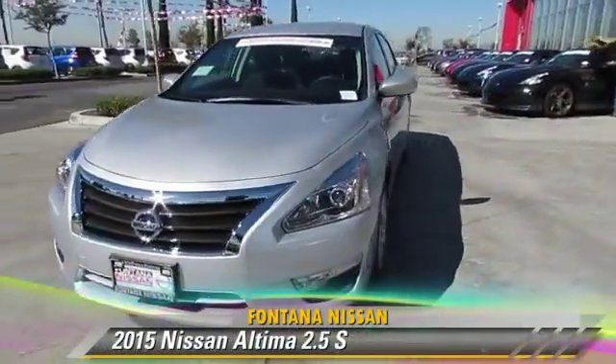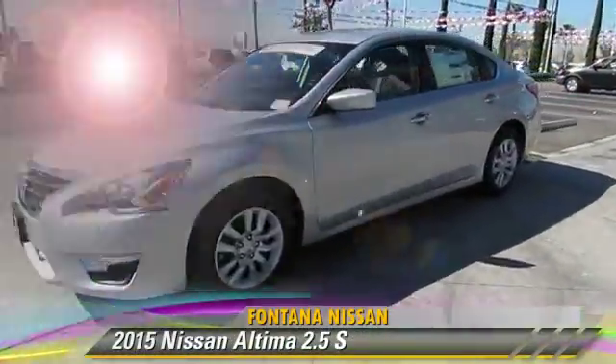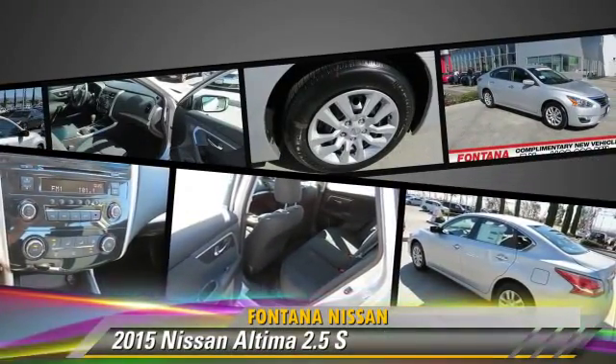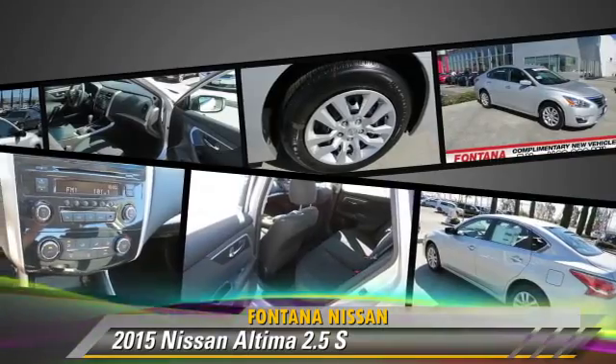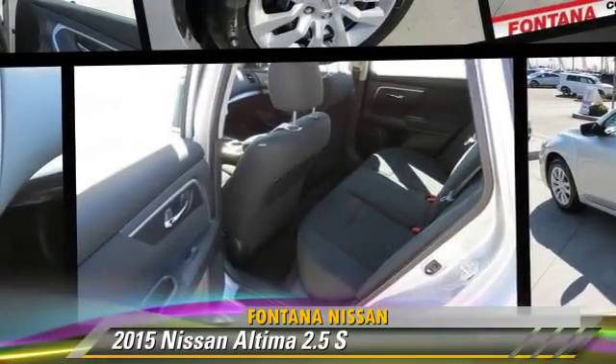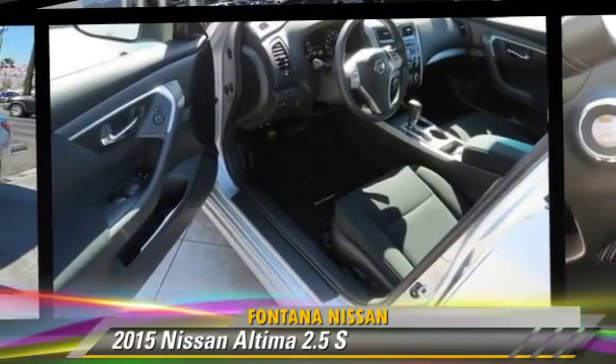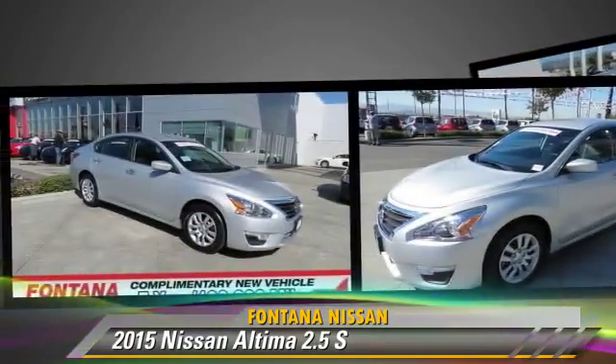The 2015 Nissan Altima 2.5 S, powered by a 2.5-liter 4-cylinder engine. This vehicle is well equipped. This Nissan features power windows, powered door locks, and tilt wheel.